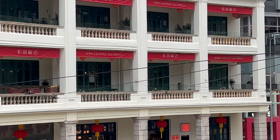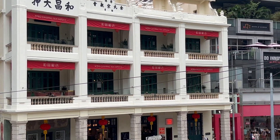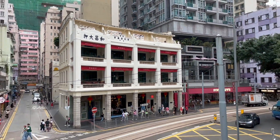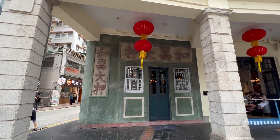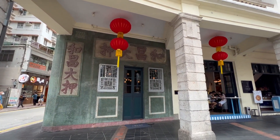The building is constructed of four separate units that are connected together through the balconies on each level. Nowadays, although it doesn't serve the purpose of a pawn shop anymore, it has been redeveloped and preserved as a restaurant.